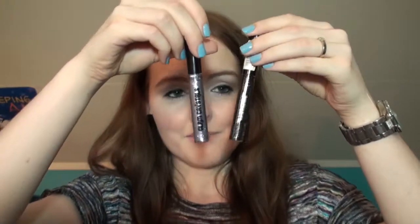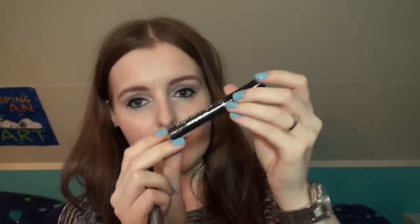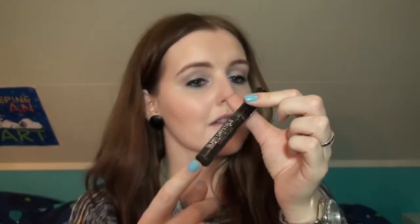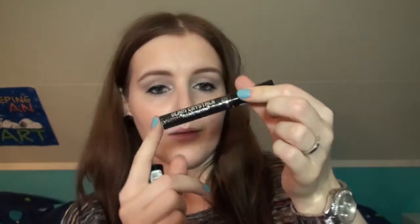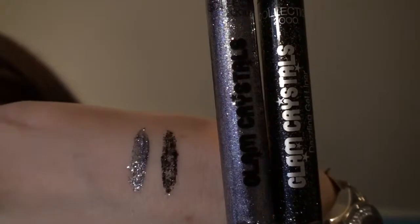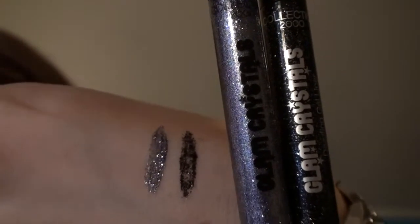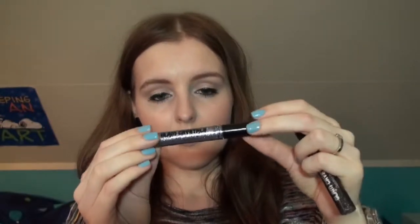With them I have been wearing these — they're by Collection 2000, but they're called Collection now. They're the Glam Crystals Dazzling Gel Liners. I've got two of them: the black one, which is number seven and it's called Rockchick — that's black with silver glitter in it — and then number four, Hassle, which is sort of a blue-grey colour.